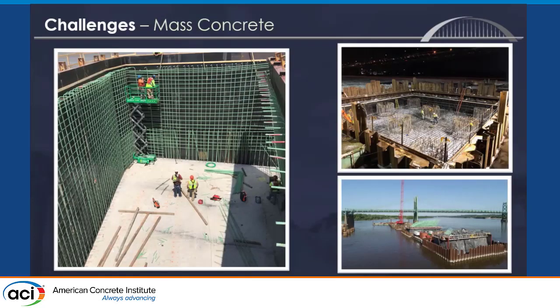Most of the elements on this job — all the columns, the footings, the piers — were all mass concrete, and we were subject to mass concrete specifications. We had to control the differential between the interior and exterior faces of the concrete within certain limits, and the internal curing temperature couldn't exceed 160 degrees. There were no cooling tubes used on this project, so we accomplished this by using 70% slag mix designs and dropping the initial concrete temperature with liquid nitrogen.